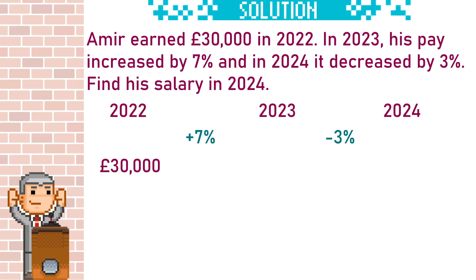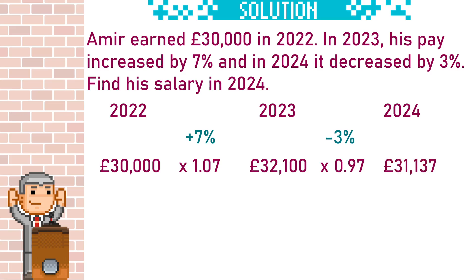There was a 7% increase to 2023 and a 3% decrease to 2024. To work out the 7% increase, we first need to work out what the multiplier is. To find a multiplier we start off with 100%, add the 7%, giving 107%, divide by 100 to get 1.07. £30,000 times 1.07 would be £32,100. Next we work out the 3% decrease as a multiplier: start with 100%, take away 3% gives 97%, divide by 100 to get 0.97.